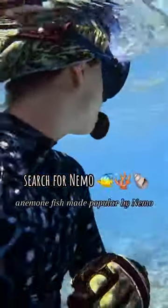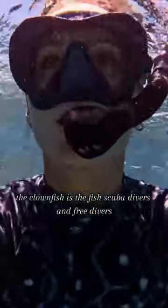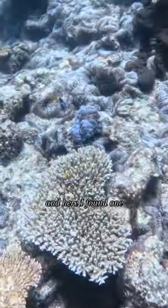One of the fish I'm always on the lookout for when freediving is an anemone fish. Made popular by Nemo, the clownfish is the fish scuba divers and freedivers are always excited to see on a dive. And here, I found one.